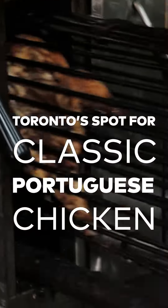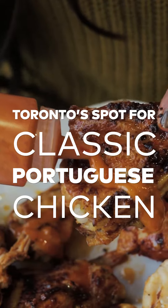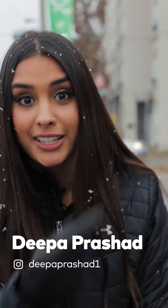Today I'm going all out when it comes to chicken. I'm hitting up Best Portuguese Chicken — they're really famous for the hot sauces they have, and apparently, according to their name, they have the best Portuguese chicken in the city. So let's go find out.